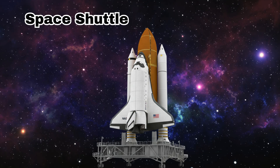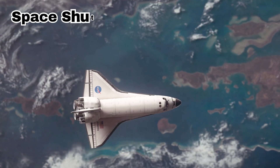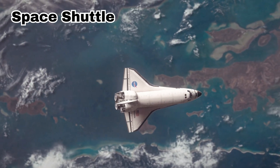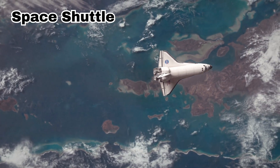Space Shuttle. This is a space shuttle. It takes astronauts to space and returns back to Earth safely. It looks like an airplane with rocket boosters.